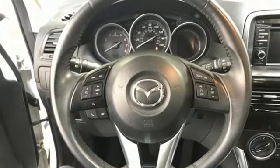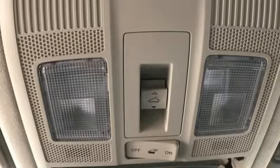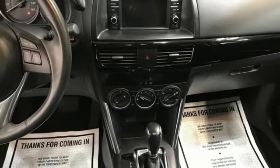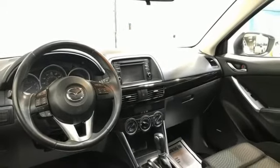It boasts an impressive list of features like these: Skyactiv G-Engine, Manual Tilting Steering Column, External Memory Control, Manual Telescoping Steering Column, Bluetooth, Voice Activation, Aluminum Wheels, Selective Service Internet Access, and Bluetooth Wireless Audio Streaming.